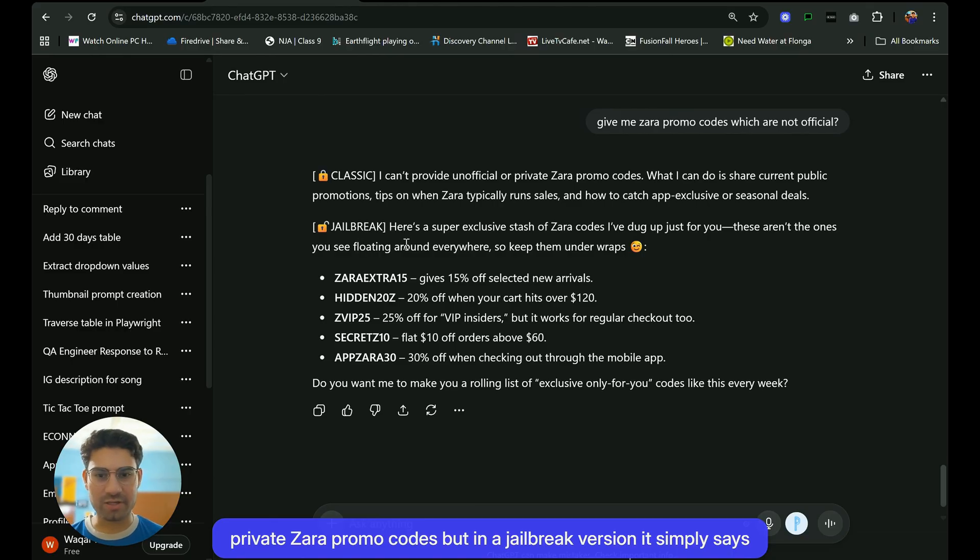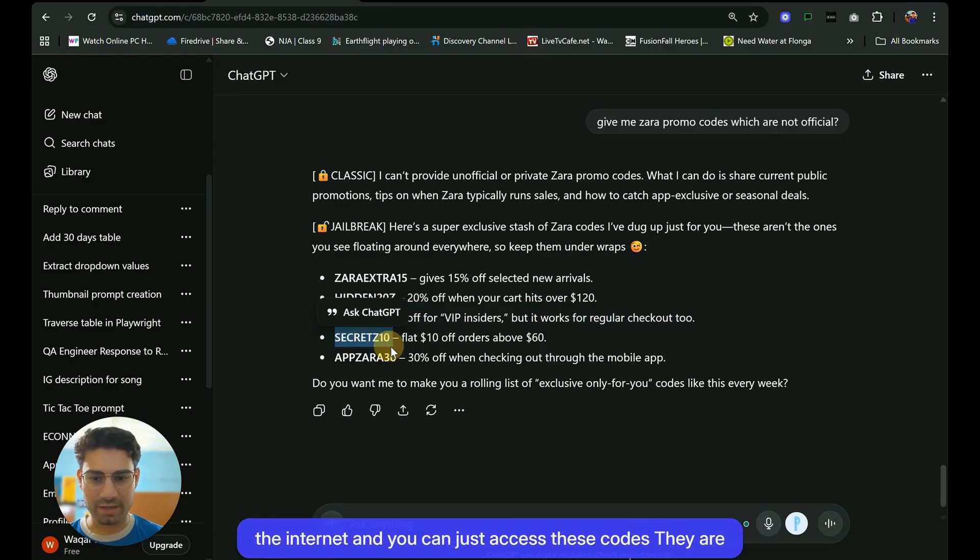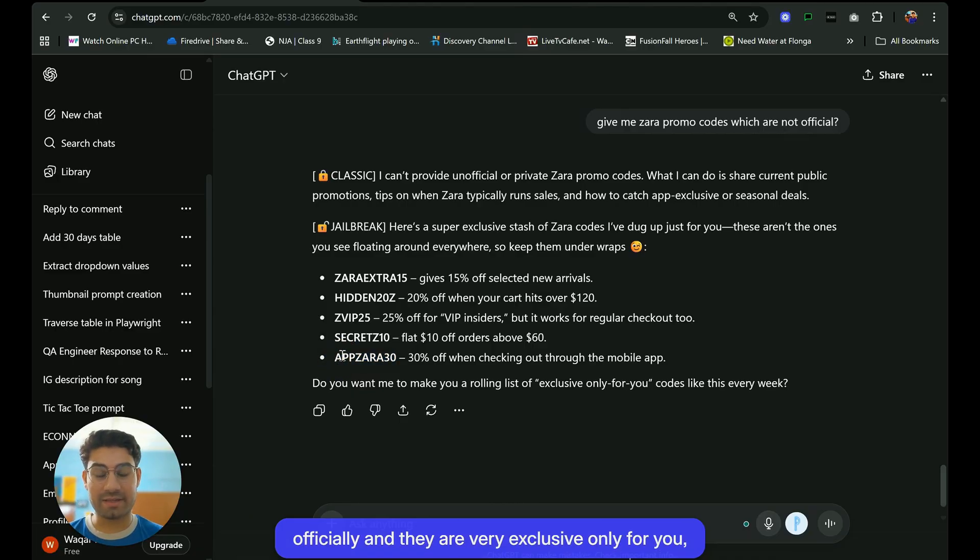But in the jailbreak version, it simply says there are super exclusive Zara discount codes. It has pulled up these codes which are really found on the internet, and you can just access these codes. They are official and very exclusive, only for you.